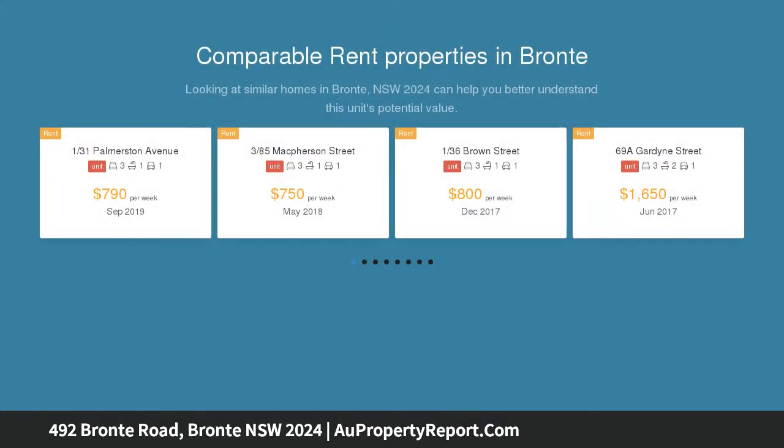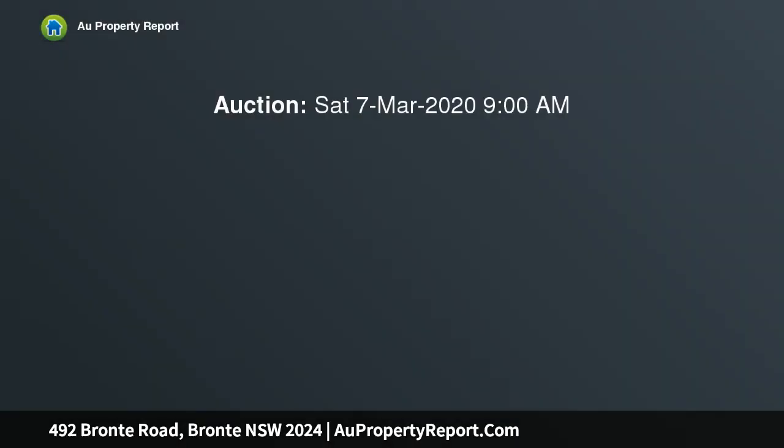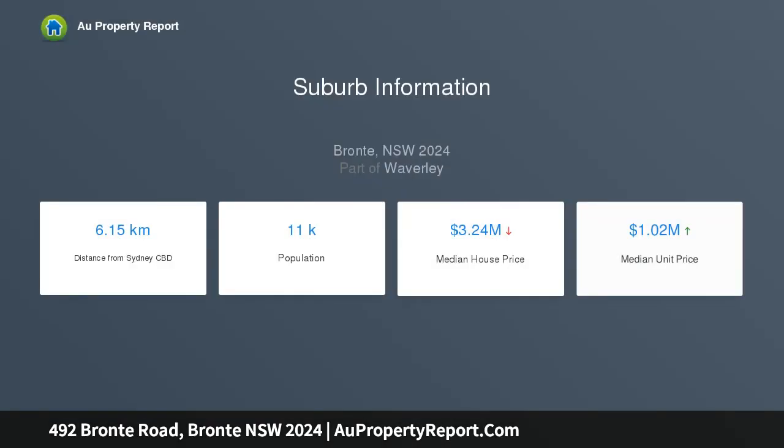This unique strata titled duplex is one of only 10 properties in a tightly held strip backing onto the leafy expanse of Bronte Park. On the market for the first time in around 50 years and offered for sale in one line, the Art Deco style duplex presents a rare opportunity to secure one of Bronte's best beachside landholdings.